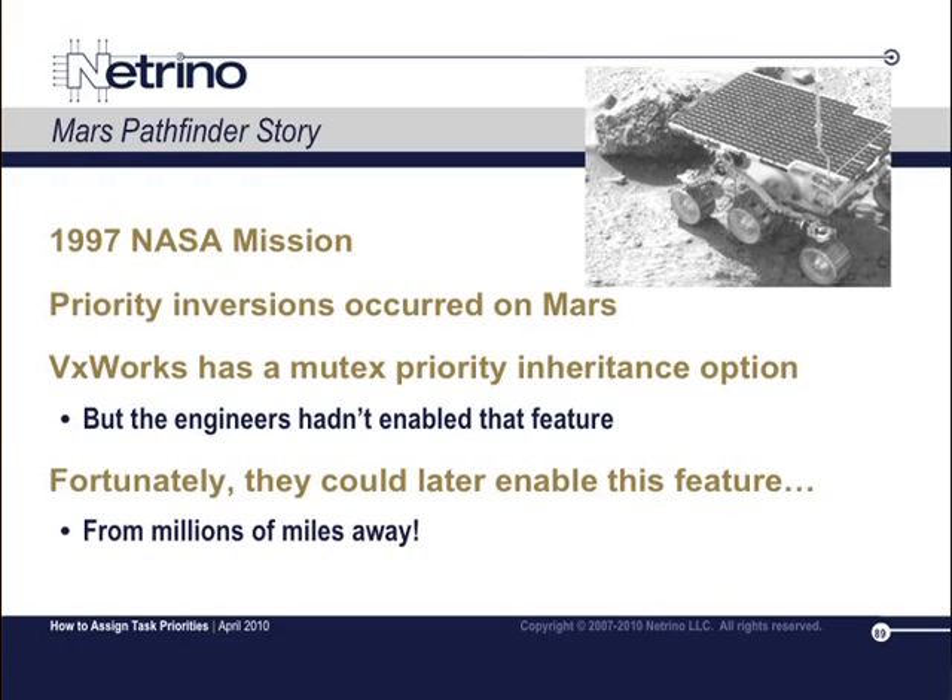It turned out there was a priority inversion happening. There were three tasks: high, medium, and low. High and low shared a communications bus, and they did so with a mutex. The medium task was responsible for writing some data into flash. What was happening is that the medium task had filled up the flash and gone into an infinite loop because the flash was full — a bug in the medium-priority task. That caused the low-priority task, when it had the mutex, to lock out the high-priority task. Because of all this contention and things not happening, either high or medium or both didn't check in with the watchdog or the supervisor, and it let the watchdog hardware reset the system. This would happen day after day until they figured it out.